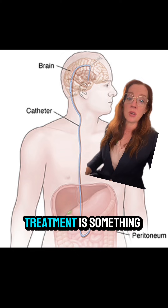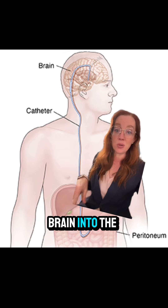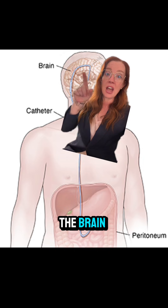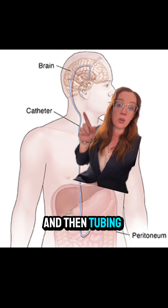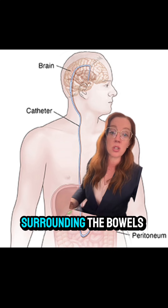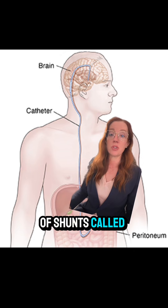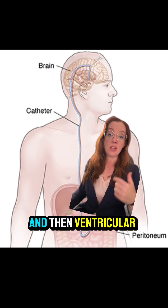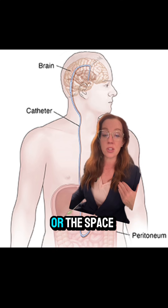The definitive surgical treatment is called a ventricular peritoneal shunt, where we divert the flow of fluid from the brain into the abdomen. A tube is placed within the ventricle of the brain, connected via a valve that controls how much fluid is drained off, and then tubing is placed under the skin and drains into the peritoneum — the space surrounding the bowels — where the body can naturally resorb that fluid. Other types of shunts include ventricular atrial shunts, where we drain fluid from the brain into the heart, and ventricular pleural shunts, where we drain fluid from the brain into the pleural space surrounding the lung.